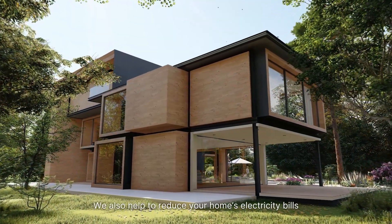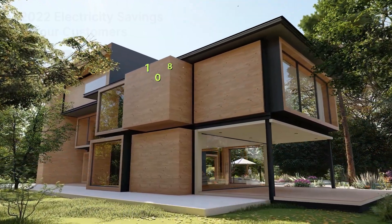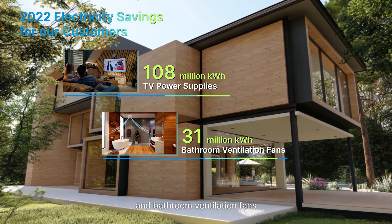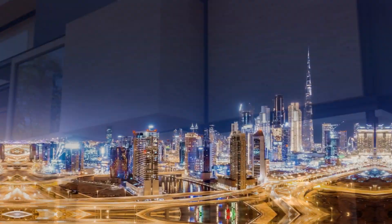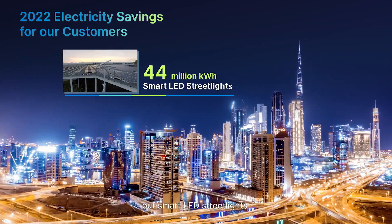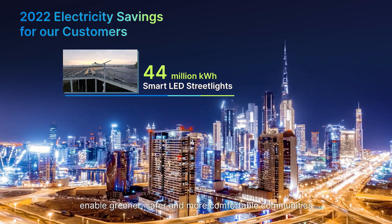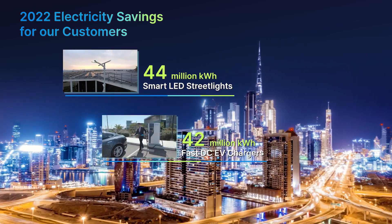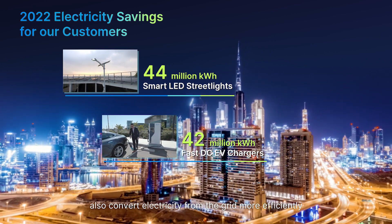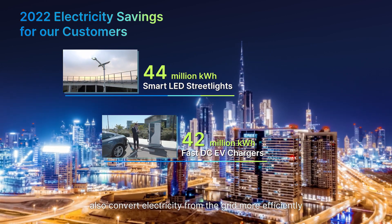We also help to reduce your home's electricity bills with Delta's high-efficiency TV power supplies and bathroom ventilation fans. All around sustainable cities, our smart LED streetlights enable greener, safer and more comfortable communities, while Delta's fast-charging DC electric vehicle chargers also convert electricity from the grid more efficiently.